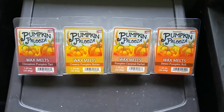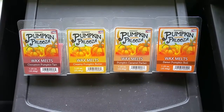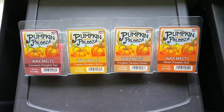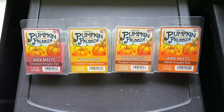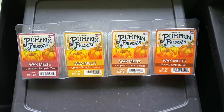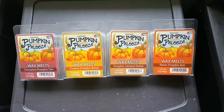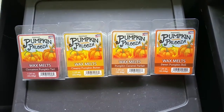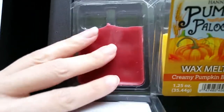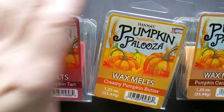Good morning, this is a review of the Hannah's Candle Pumpkin Palooza Fall 2017 Scented Wax Melts. There are four scents in this line — all pumpkin-y fall scents. This is the first time that Hannah's Candle is using the 1.25 ounce packaging, which is the same as the Mainstay's 1.25 ounce packaging from Walmart. The difference is that the wax on these wax melts is a nice hard wax, whereas the Mainstay's wax is very soft and messy. So these are very easy to get out of the package.